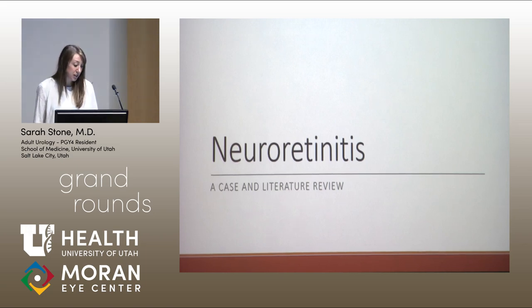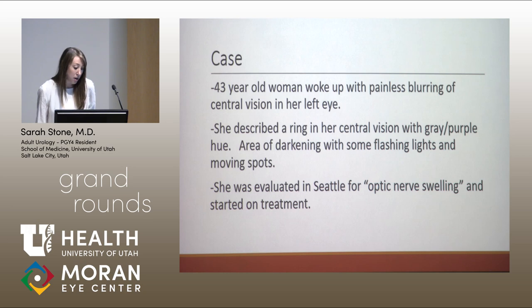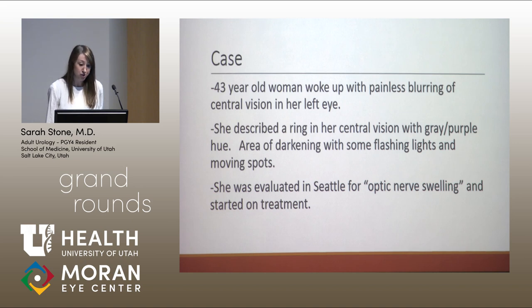Good morning, everyone. My name is Sarah Stone. I'm a PGY-4 adult neurology resident, and I'm going to be talking about neuroretinitis today. We'll start with a case that we saw in Neuro-ophthalmology Clinic. A 43-year-old woman presented to Neuro-ophthalmology Clinic for evaluation of vision loss in her left eye.